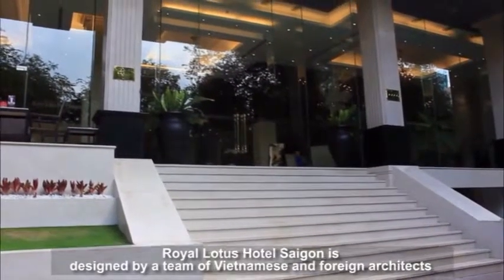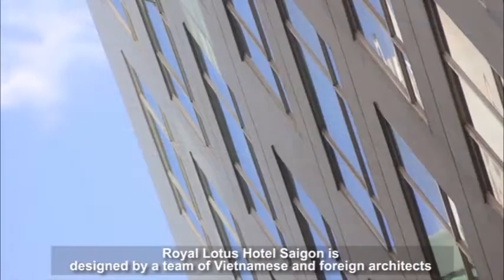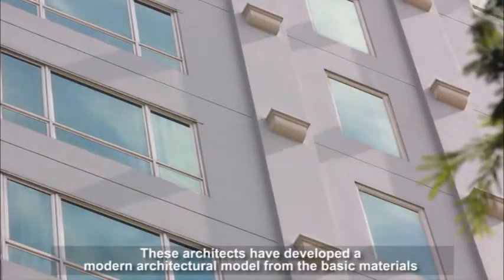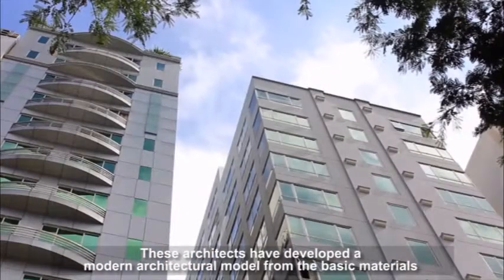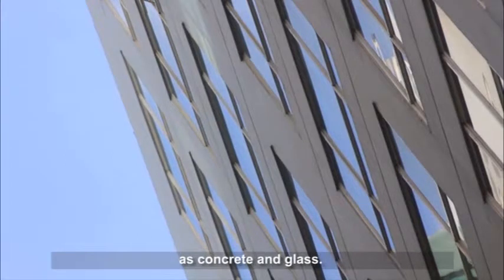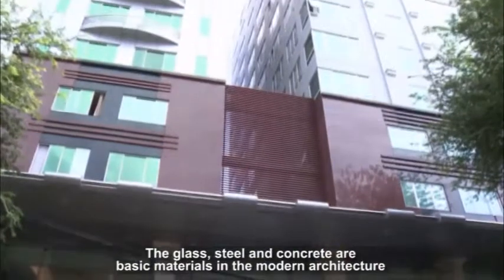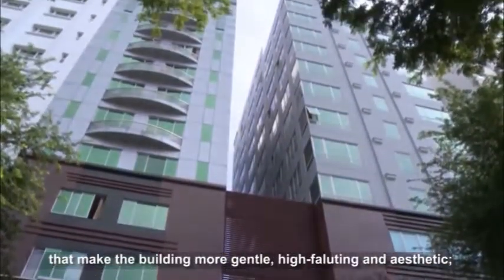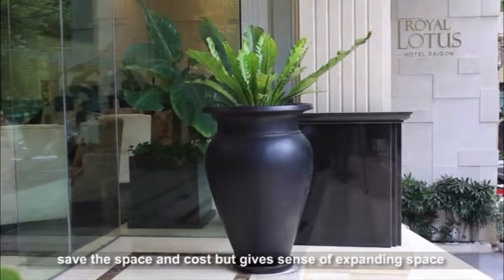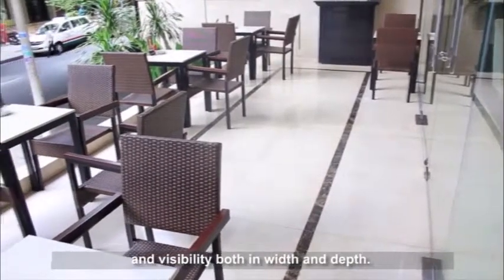Royal Lotus Hotel Saigon is designed by a team of Vietnamese and foreign architects with many years of experience in using light and basic geometric space. These architects have developed a modern architectural model from basic materials such as concrete and glass. Glass, steel, and concrete are basic materials in modern architecture that make the building more gentle, high-fluting, and aesthetic, saving space and cost while giving a sense of expanding space and visibility both in width and depth.